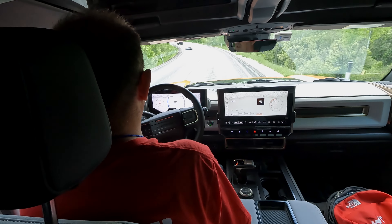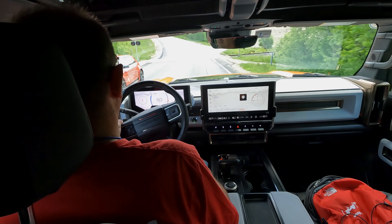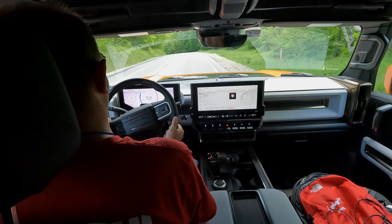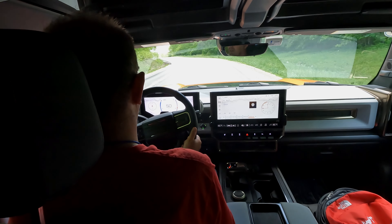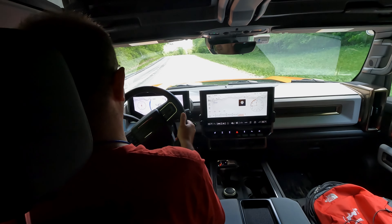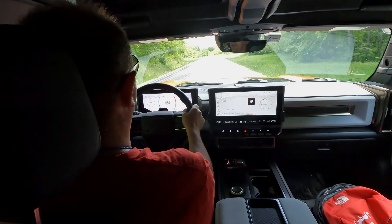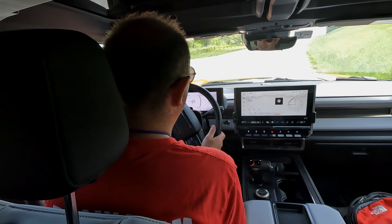You feel it — you know you're driving a large vehicle. Coming off a bump it kind of wanders a little, with those big tires and a lot of mass to move. But it moves it. Holy cow, it is so fast.